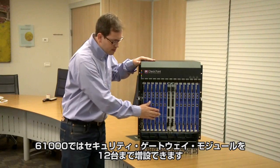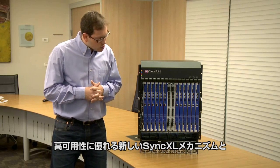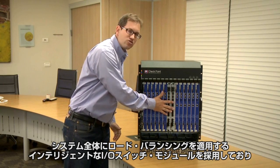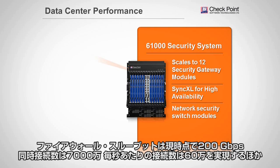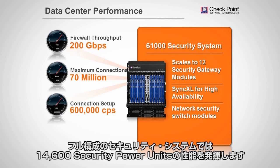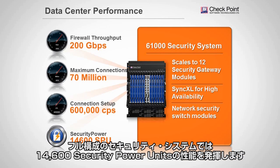The 61,000 accommodates up to 12 security gateway modules. It has a new SyncXL mechanism for high availability, and together with intelligent switch I/O modules doing load balancing across the entire system, it delivers 200 gig firewall throughput, 70 million concurrent connections, 600,000 new connections per second, and 14,600 security power units as an entire security system.